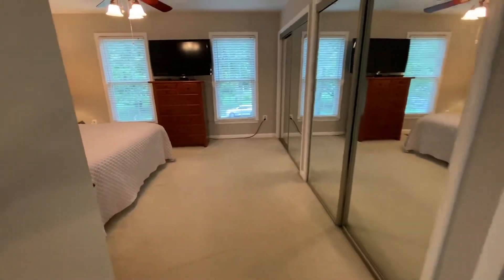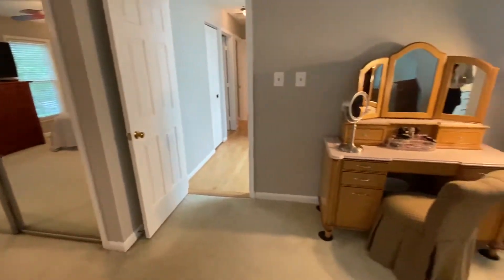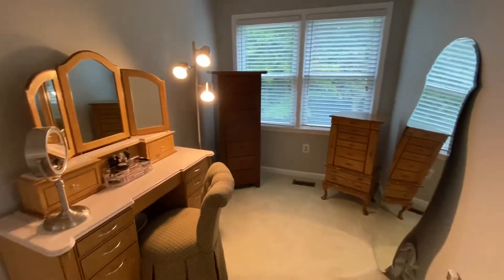Off of the master bedroom here we have a little nook that you can set up to be anything you might need — a dressing area, makeup area, or just a sitting room or reading room type of thing.